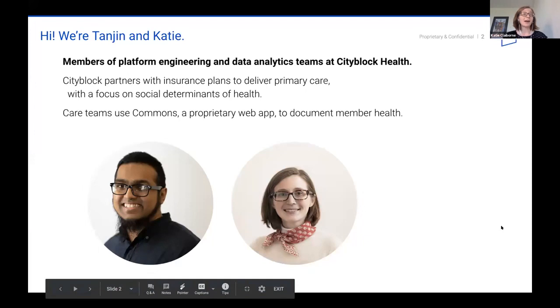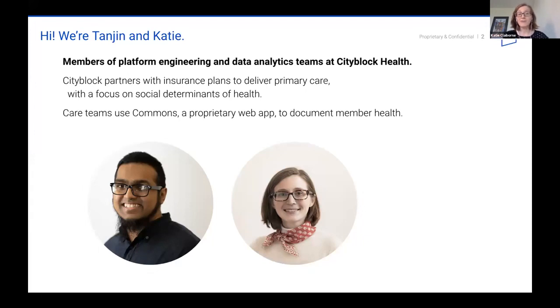Tanjin and I are members of the platform engineering and data analytics teams at Citiblock, respectively. More specifically, Tanjin is Citiblock's first site reliability engineer, which means that he collaborates with our team to automate development workflows with goals of self-sufficiency and velocity. More generally, Citiblock partners with insurance plans to deliver primary care with a focus on social determinants of health in addition to more traditional medical outcomes or indicators.